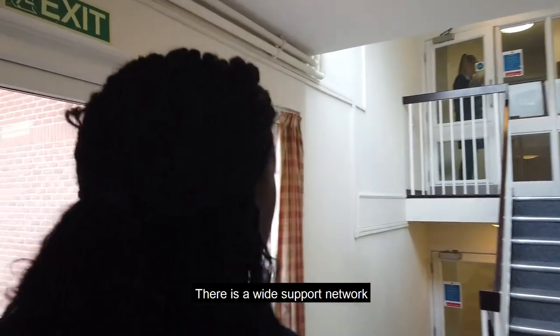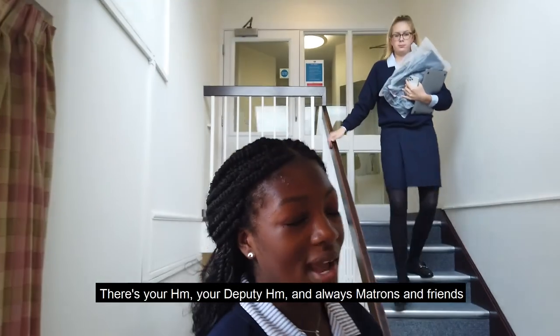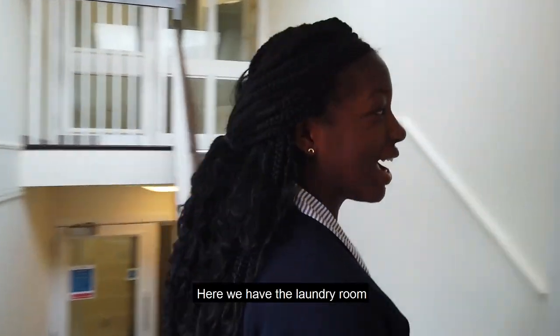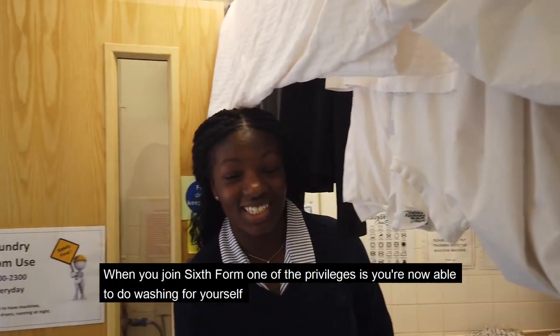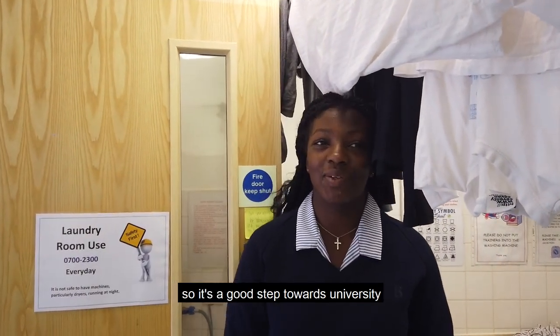There's a wide support network — there's your House Mistress, your Deputy House Mistress, and always Matrons and friends. Here we have the Laundry Room, which is where you get your washing done. When you join Sixth Form, one of the privileges is that you're able to do your washing for yourself, so it's a good step towards university.